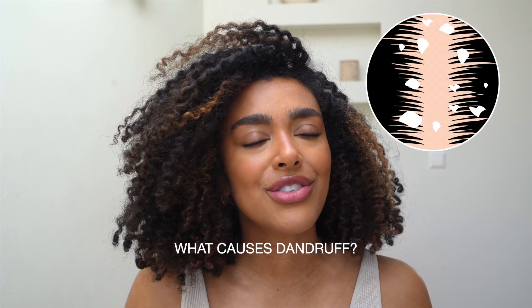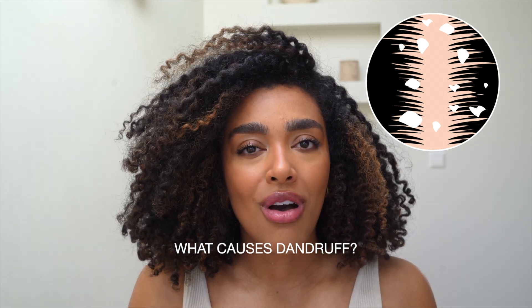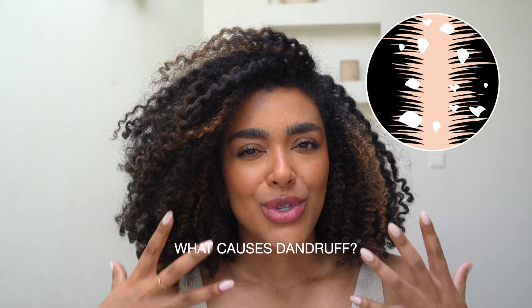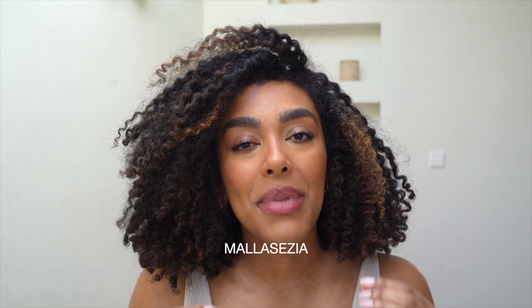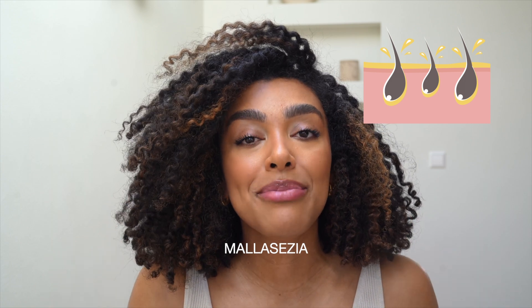Before getting into the top three, let's talk about the cause of dandruff, because it's not only just about flaking — and not all flaking is the same. Knowing the cause is actually key to picking the right treatment. Dandruff is caused by a yeast that we all have on our scalps called Malassezia. This yeast is oil-loving, meaning it feeds off the natural oils, also called sebum, on our scalps, and this process leads to an irritated scalp, inflammation, flaking, and itching.